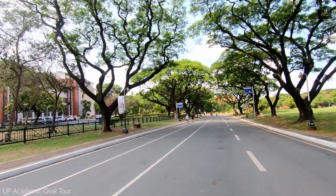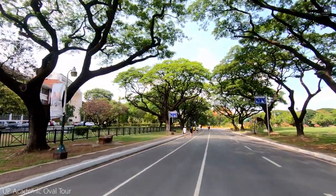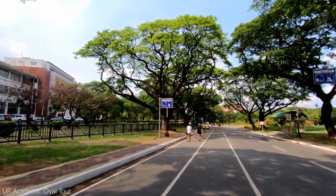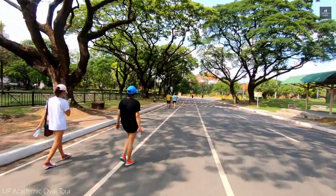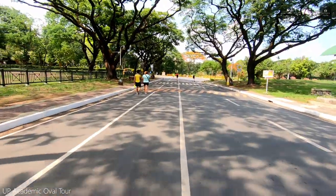It was a beautiful morning for a bike ride on the UP Academic Oval in the University of the Philippines in Diliman, Quezon City. I will take you around the Academic Oval and show you the buildings around it.